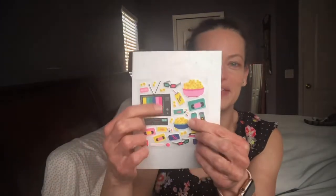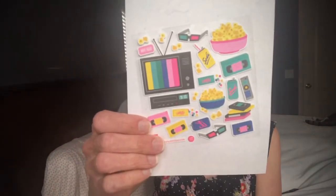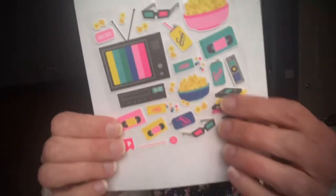So we have 3D glasses, cassette tapes - who's with me on those 80s tapes? - popcorn, soda, a little TV with the rainbow test pattern from when programming ended at night, and a VCR. It's a little movie night set but old-school movie night. Again it's that same matted and soft sticker texture. Adorable!